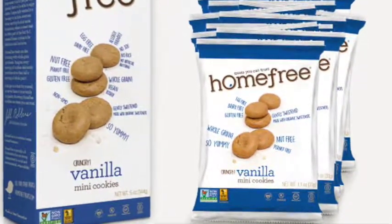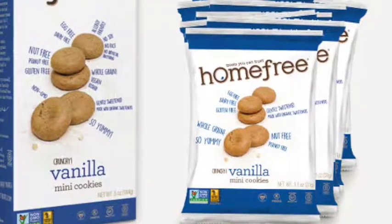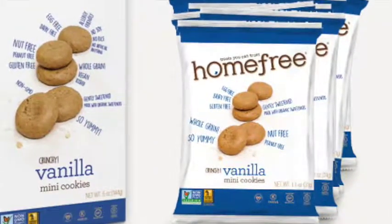The price for these cookies normally ranges between $4 and $5 depending on the store. If you're lucky you can catch a sale — a 2 for $4 special at Whole Foods. I've seen it at Sendik's for 2 for $4 as well, but it's very rare.